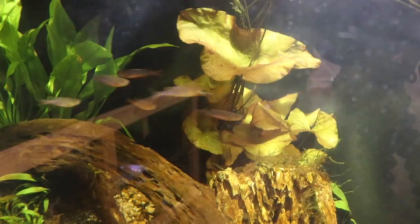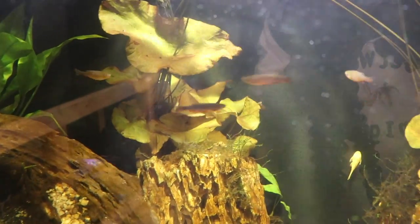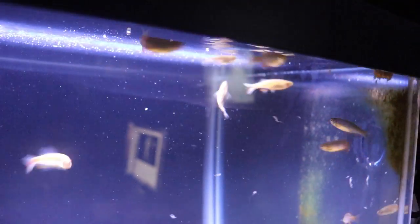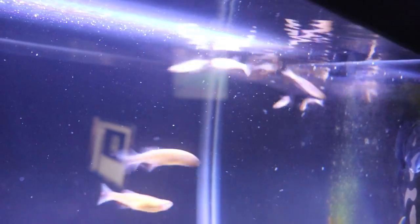Feeding your danios is super easy — I've never known them to be finicky about food. They'll pretty much accept anything, and they'll do it vigorously. They're omnivores though, so make sure you give them a good variety. Feed them a variety of tropical flakes and pellets — just make sure the pellets are tiny enough to fit in their little mouths. You can also offer frozen foods like brine shrimp or mysis as an occasional treat. With danios, it's fun to just drop a frozen cube in and watch them go crazy — it's a total frenzy. There's never a dull moment with these fish.